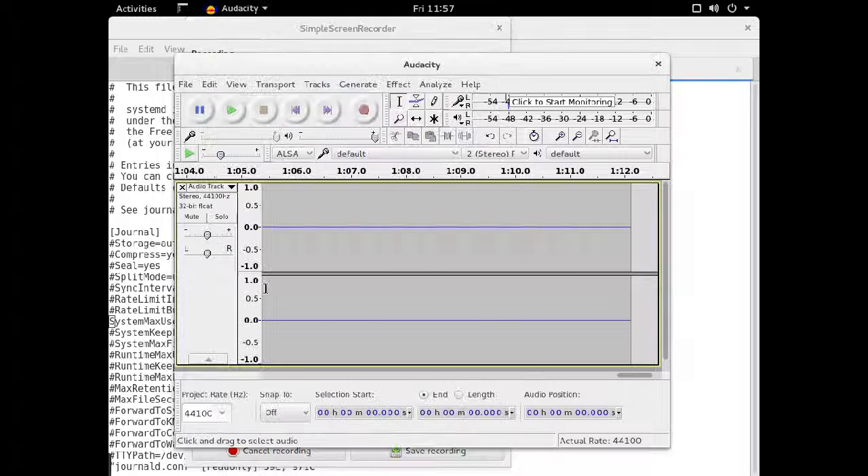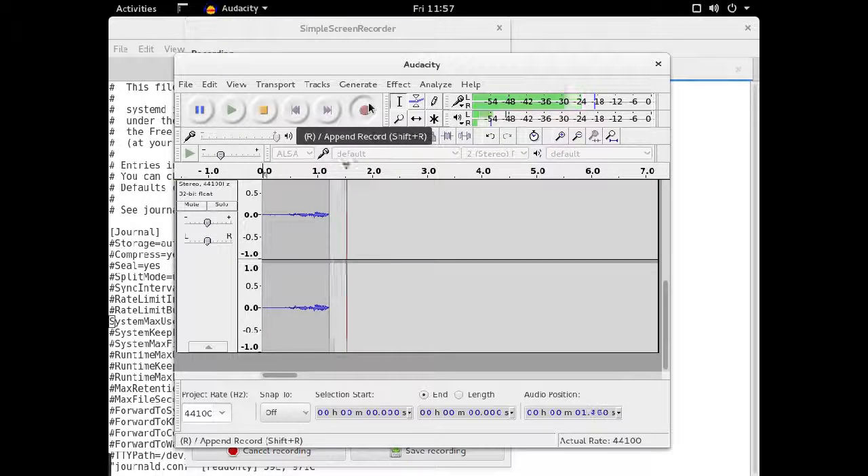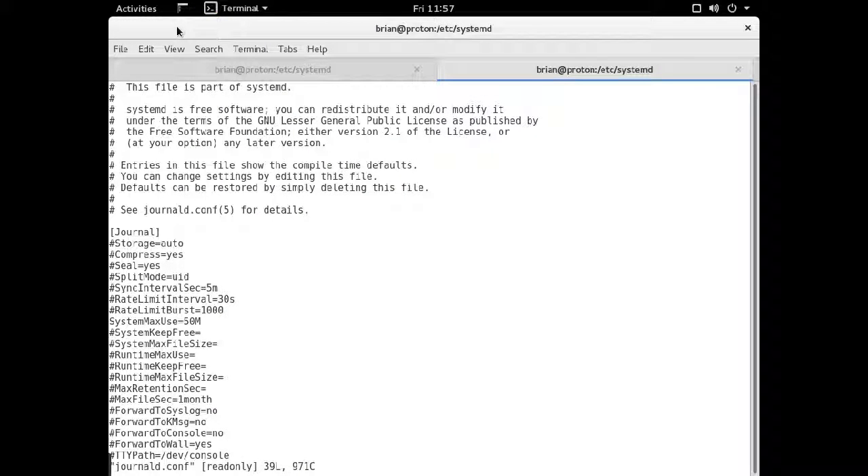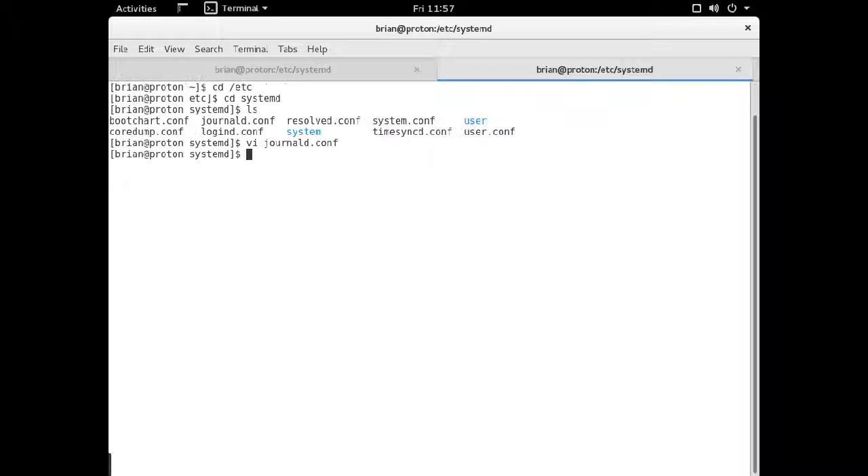We're going to make a quick video about how to cause Fedora to boot faster. The two things I've done are disable modem manager and set a maximum file size in the systemd journal.